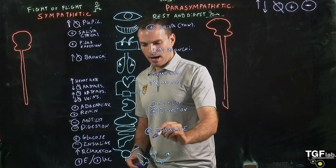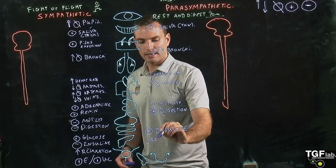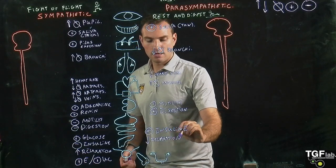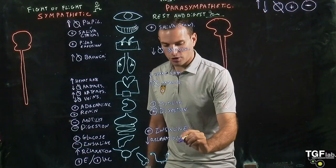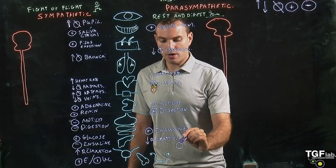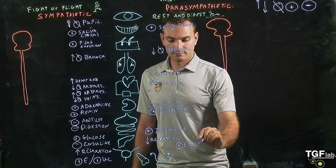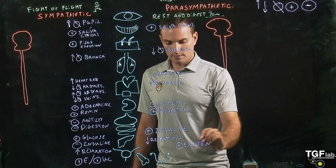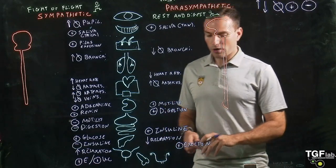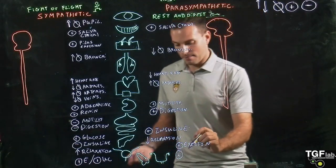When we go to the bladder, we decrease relaxation, so we get ready to urinate. And when we go to the sexual organs, in the case of male reproductive organs we have an activation of erection, and in the case of female reproductive organs we have an activation of fluid secretion.